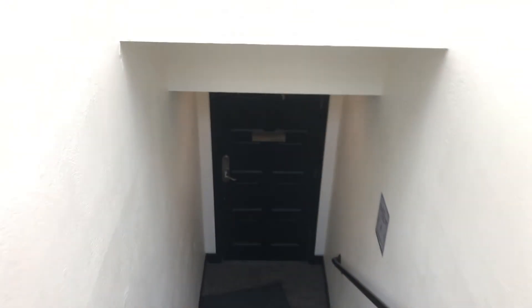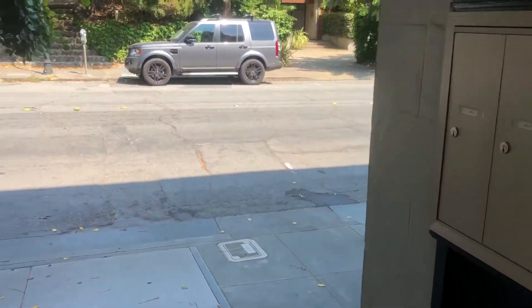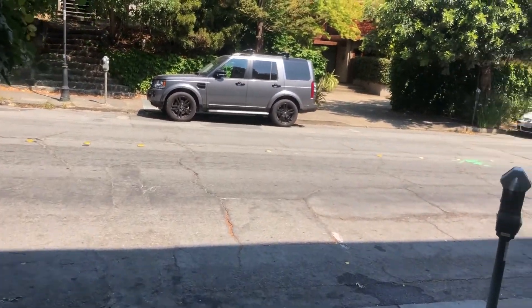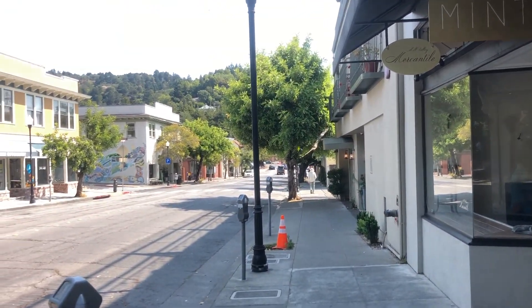Going out onto the street — here we are, right in downtown Mill Valley.